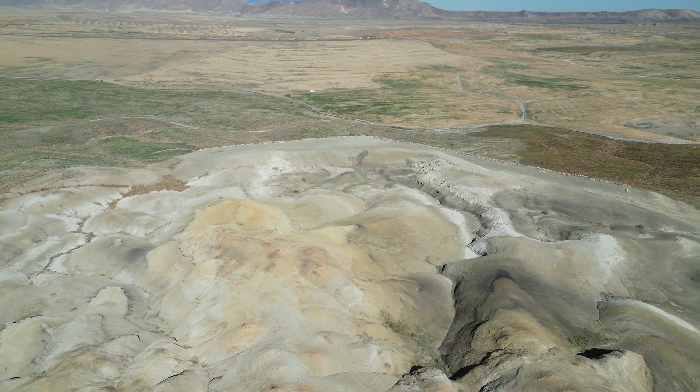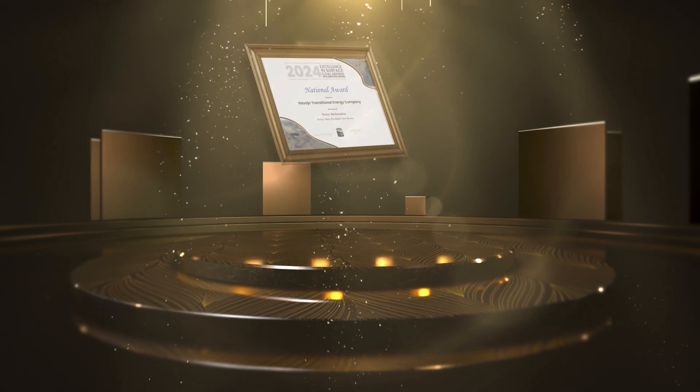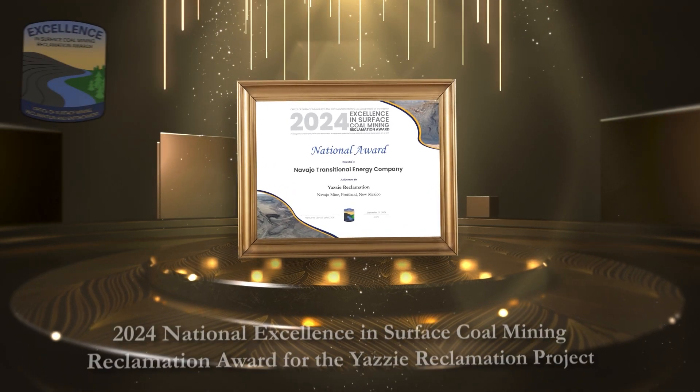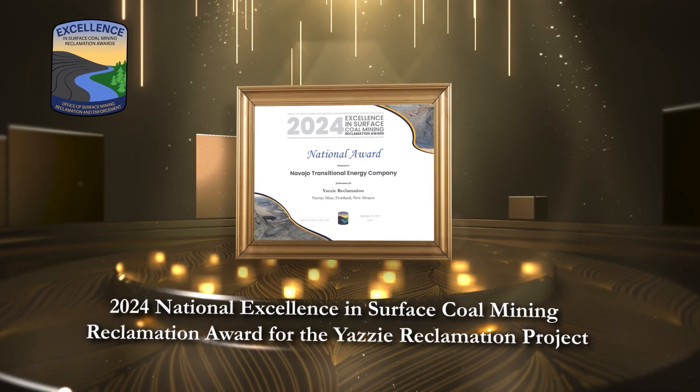The spirit and intent of SMCRA is conveyed by NTEC's eagerness to exceed jurisdictional requirements and mitigate the challenges of the watershed, providing a lasting impact on the environment. This and more is why it's the recipient project of the 2024 National Excellence in Surface Coal Mining Reclamation Award.